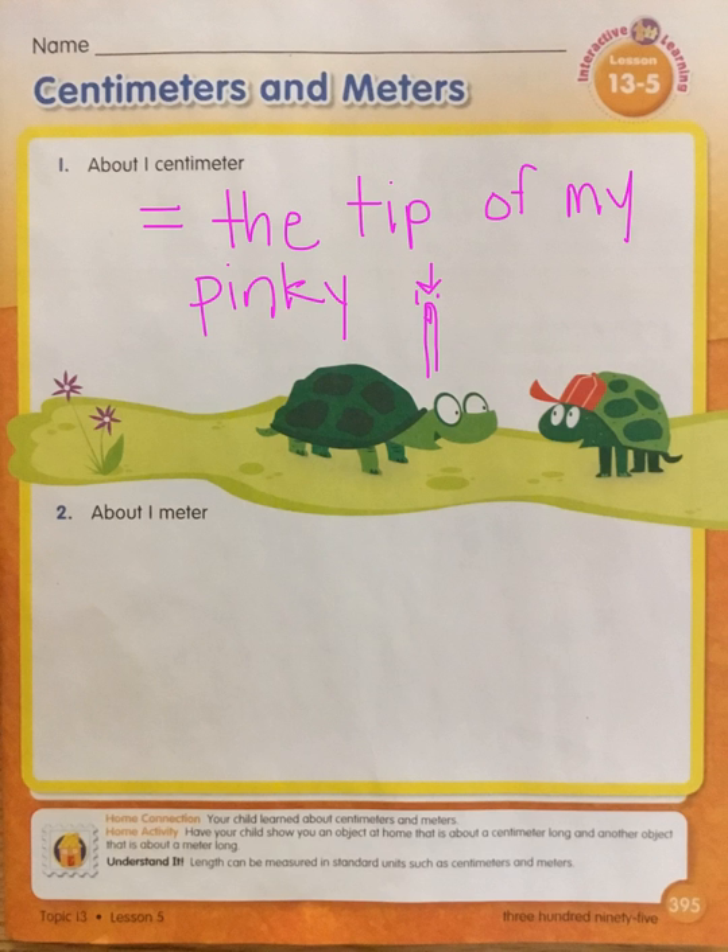Something else that might be about a centimeter long would be a very small button — not a big button, a small button, one of those really small ones like on a button-up shirt.